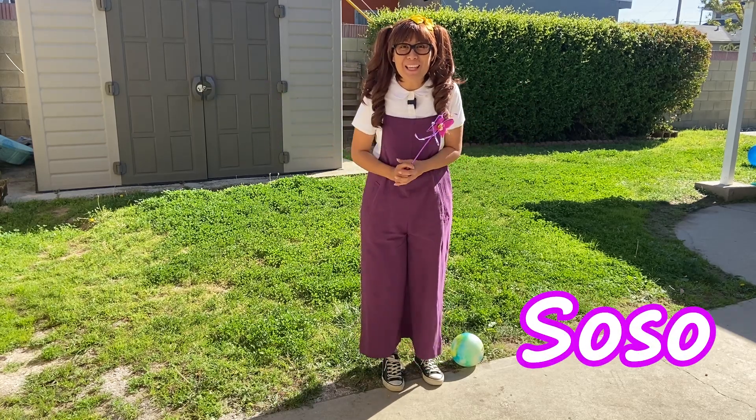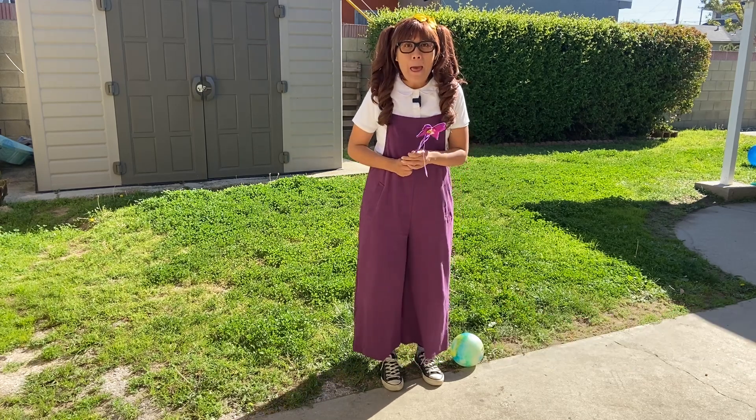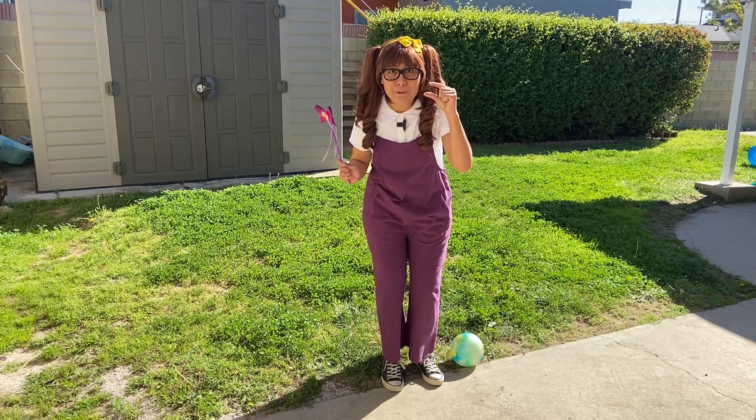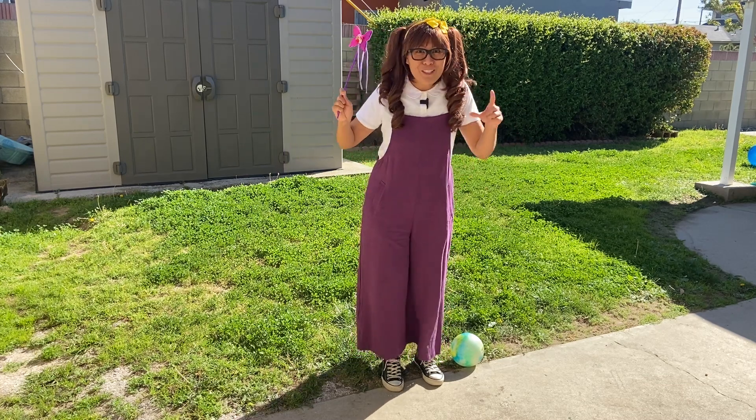Hello friends, it's me, SoSo, and today we're going to look at some insects in my backyard. But first, we need to shrink down so we can be up close and personal with them. So we're going to use my magical wand to shrink.